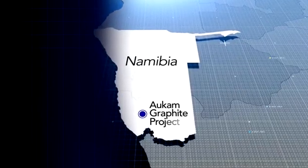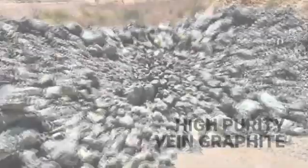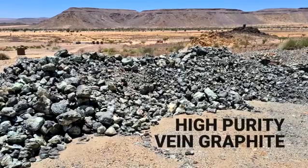The Outcome graphite project is a very rare vein graphite deposit — one of the only ones outside of Sri Lanka being developed in the world today. The key characteristic that makes Outcome's graphite ideal is the fact that it's coming out of the ground at a fairly high purity; it's already at the grade which most mines would be at halfway through their processing circuit.